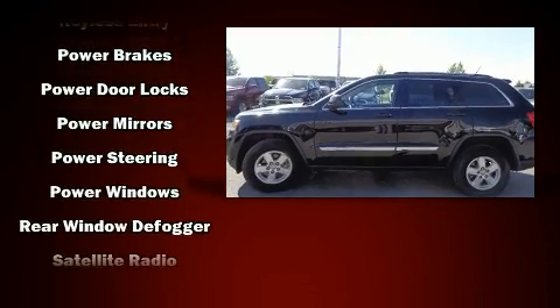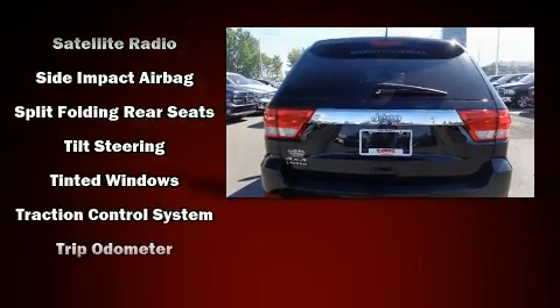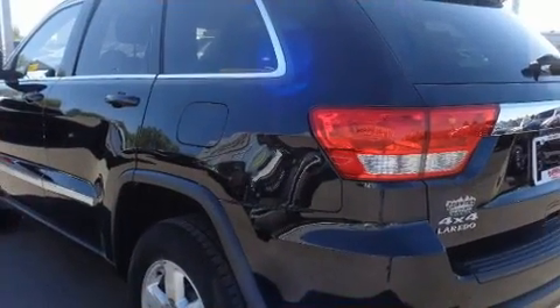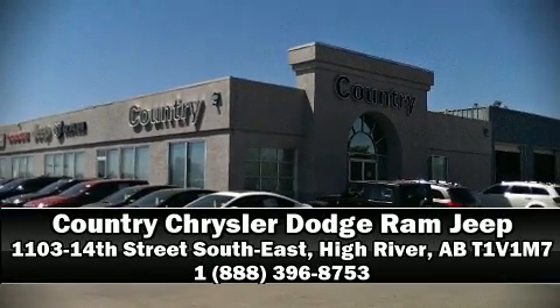This vehicle has achieved certified pre-owned status by passing Jeep's rigorous certification process. Our knowledgeable sales staff is available to answer any questions that you might have. Stop in and take a test drive.